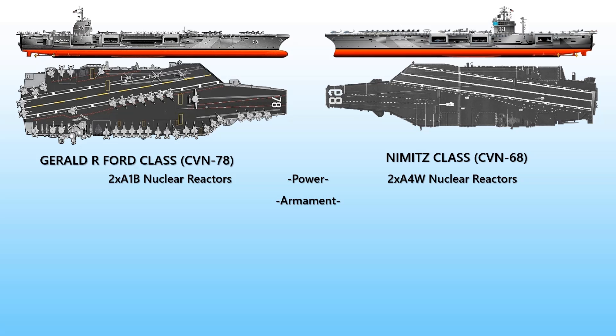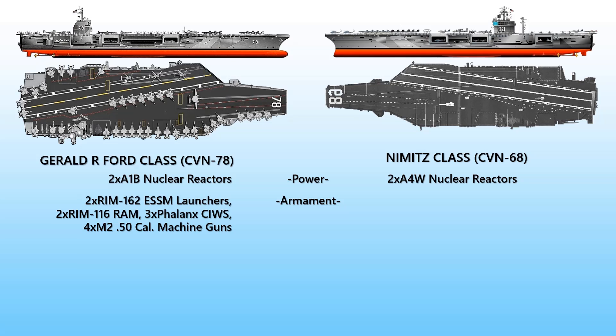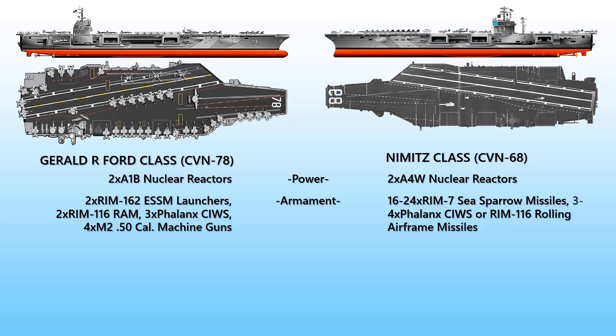Regarding armament, the Gerald R. Ford has similar armament to the Nimitz class. It uses surface-to-air missiles such as RIM-162 ESSM launchers, rolling airframe missiles, Phalanx close-in weapon system, and M2 .50 caliber machine guns. Nimitz class armaments include RIM-7 Sea Sparrow or NATO Sea Sparrow missiles and Phalanx CIWS or RIM-116 rolling airframe missiles.